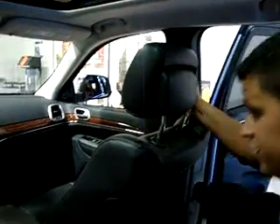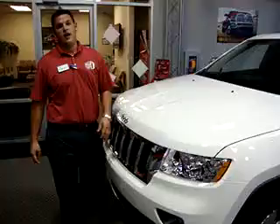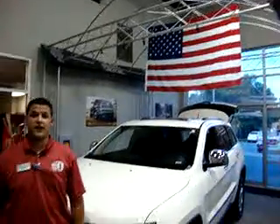And that's your all-new 2011 Jeep Grand Cherokee. I'm Brian Blymler with Big O Dodge Chrysler Jeep, always under that big American flag on the Motorway.